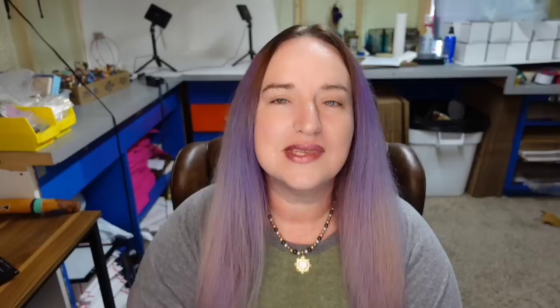Next we have Wedgwood Pink Jasperware — your typical classic Wedgwood. This is a Wedgwood England Pink Jasperware relief miniature teapot and it sold for $255. Here on the bottom you see the typical stamped Wedgwood made in England. I run across Wedgwood at the thrift store quite a bit. Most of the smaller pieces are not worth much and take a long time to sell, but watch out for those bigger serving pieces, especially in pink.